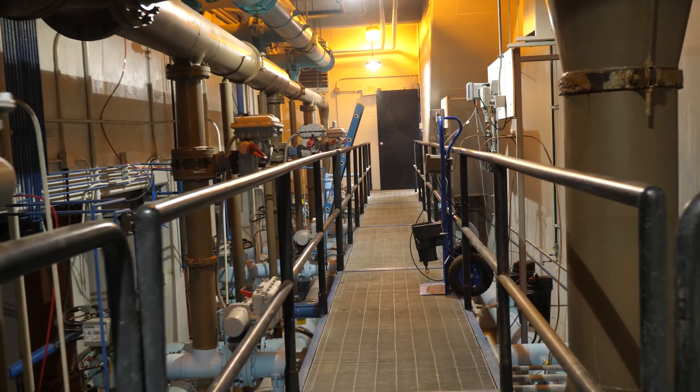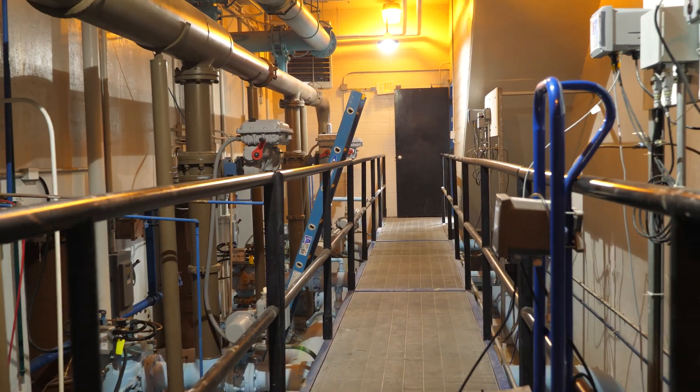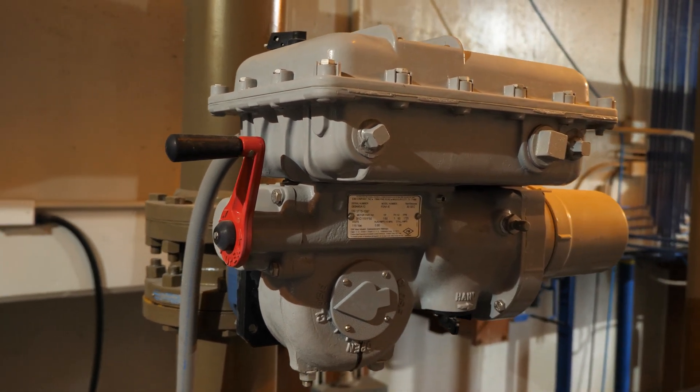We're standing in the filter pump area of the east water treatment plant. We have eight filter pumps here. Each can pump one million gallons of water a day, which equals eight million, and you add the eight million on the west side, that gives us our 16 million gallon a day treatment capacity.